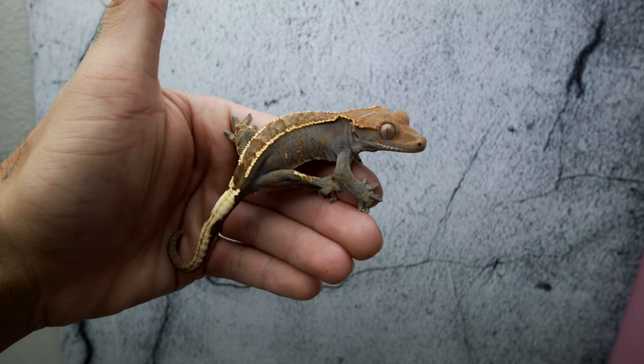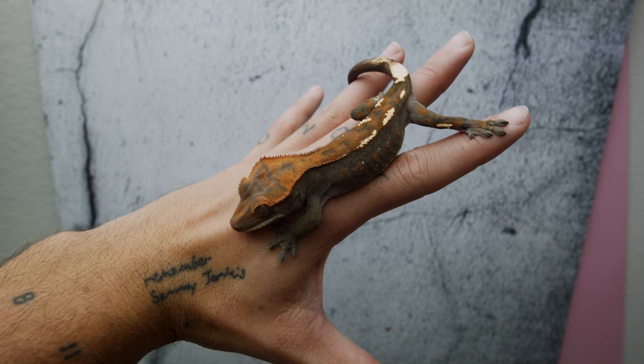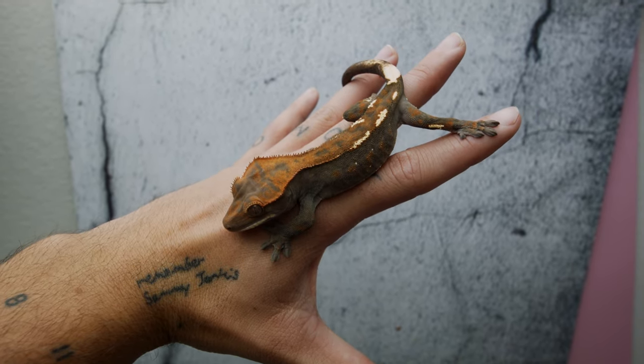One thing that I am disappointed in, although I knew this going into it, was their poor head structure. Luckily the male's head structure is at least flat. However, the female's head structure points straight up. The crested gecko hobby as a whole is going to have to work towards improving the head structure in all Cappuccinos. I just think that was the selection of geckos that originated this gene — it didn't have the best head structure, so we need to improve upon it as best we can.